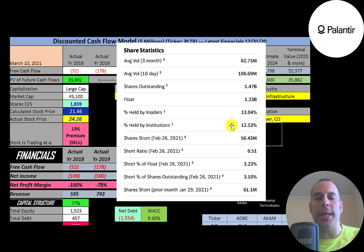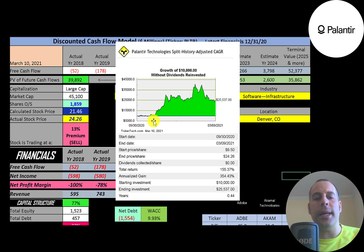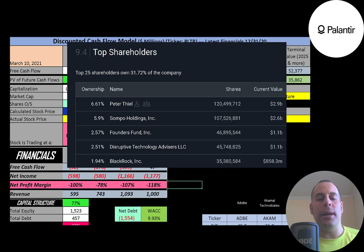Only 13% of the shares are held by institutions, and 3% of the shares are shorted. If you had invested $10,000 when the company IPO'd, you would have more than doubled your money — you'd be at $25,000 today. Peter Thiel founded the company and owns the most stock at 6.7%, followed by Sampo Holdings, Founders Fund, Disruptive Technology, and BlackRock.